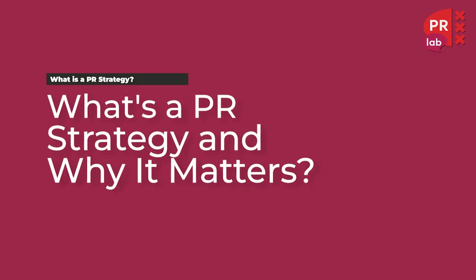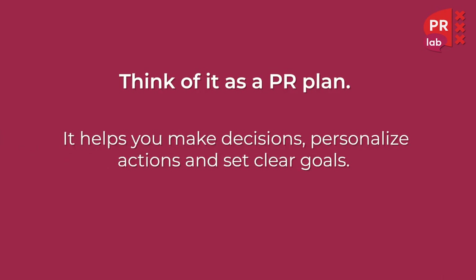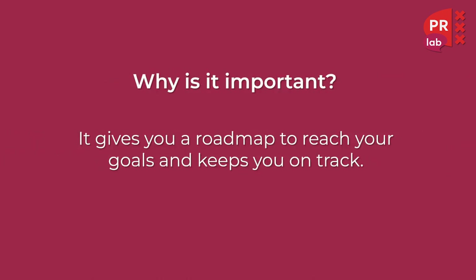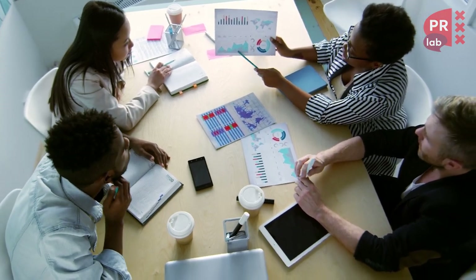So what is a PR strategy and why does it matter? Think of it as a PR plan — it helps you make decisions, personalize actions and set clear goals. Why is it important? Because it gives you a roadmap to reach your goals and keep you on track.